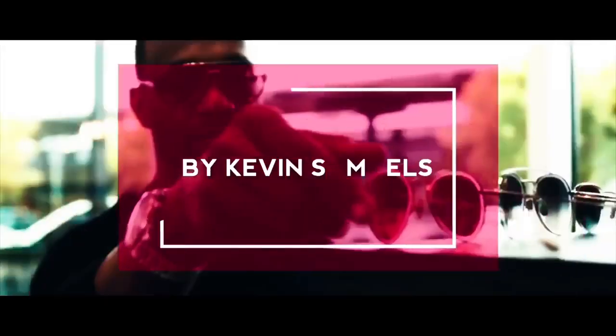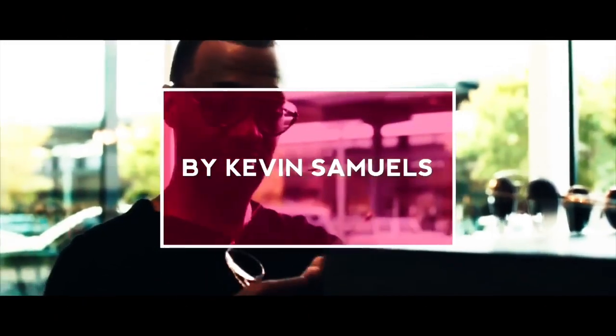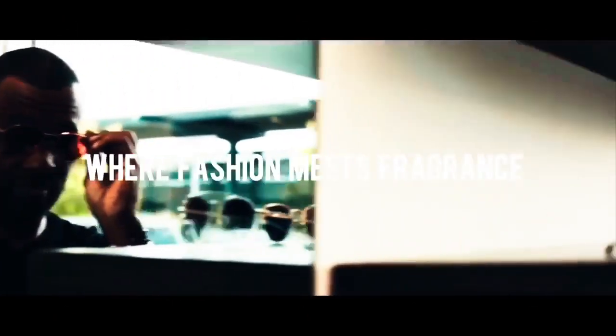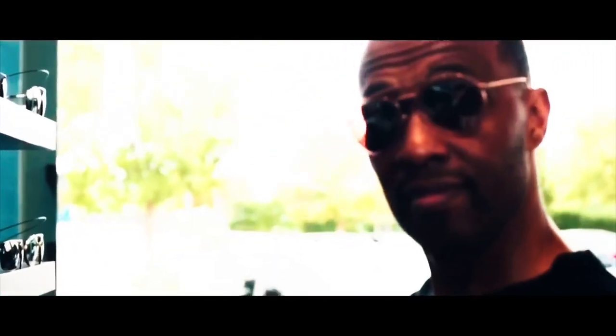Five basic shoes that any guy needs for his wardrobe. Welcome to the channel where fashion meets fragrance. My name is Kevin Samuels, your style godfather.